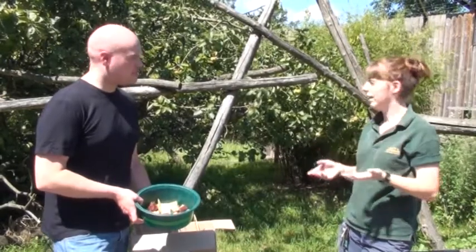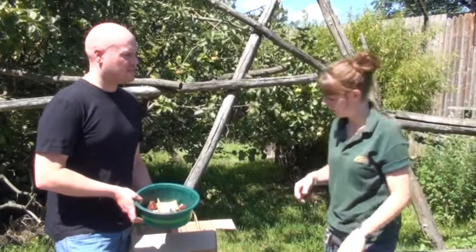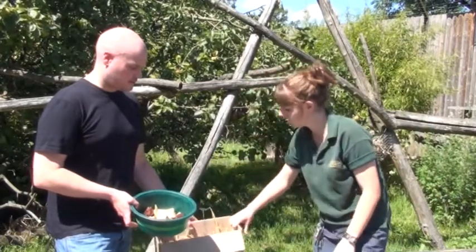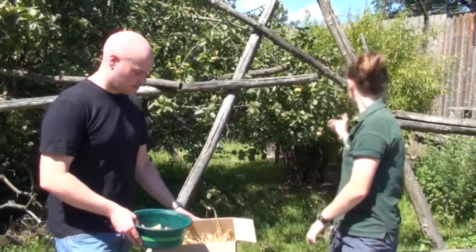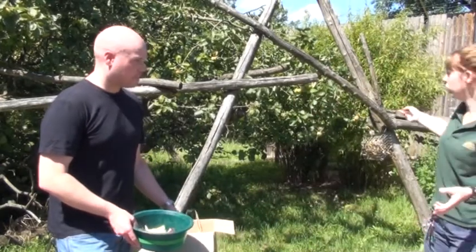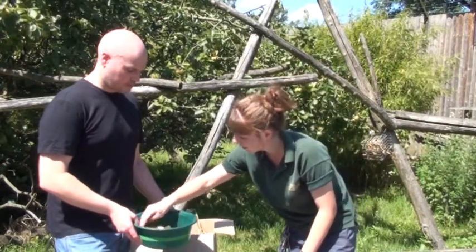Lemurs aren't the smartest of all the primates — not like gibbons — so you would want to show them the food. You can just add straw, add some food, add some mesh boxes for them, and add all their favourite stuff like we gave them earlier, like rambutans.